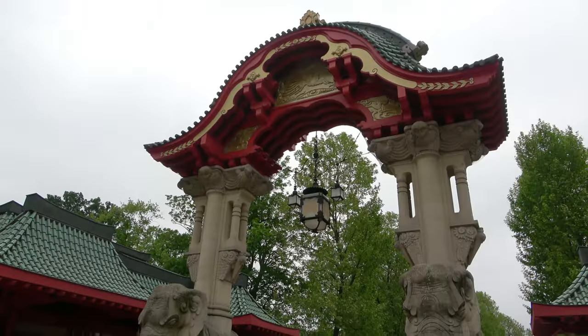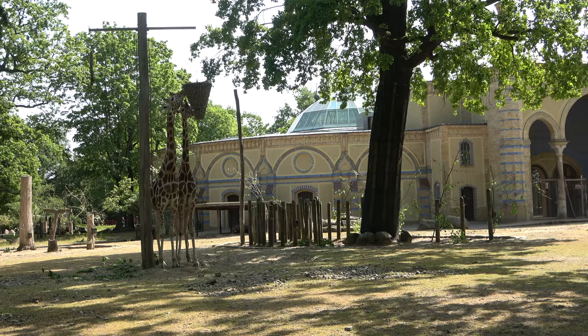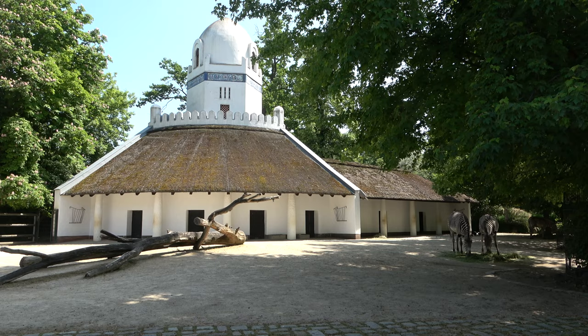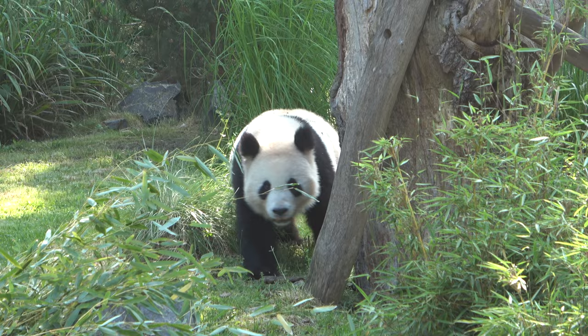Welcome to Zoo Berlin, Germany's oldest and most frequently visited zoo. Everywhere you look in Zoo Berlin, you will always come across some beautiful architecture, and that's why I love visiting. Zoo Berlin boasts vintage architecture, and it is home to a huge variety of rare species, with the most obvious one being the giant panda.